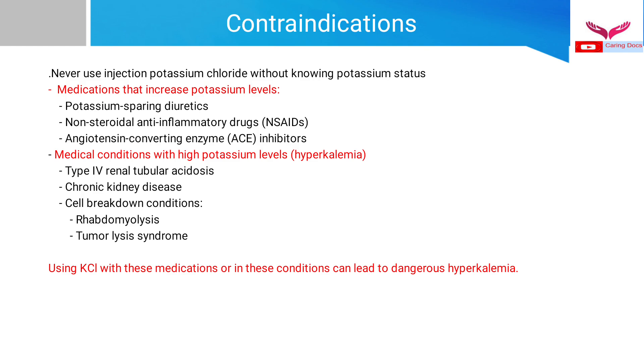Contraindications for potassium chloride: never use it without knowing the patient's potassium status. Avoid KCl in patients using medications that increase potassium levels, such as potassium-sparing diuretics like spironolactone, NSAIDs, and ACE inhibitors. Medical conditions associated with hyperkalemia — such as type IV renal tubular acidosis, chronic kidney disease, rhabdomyolysis, and tumor lysis syndrome — are also contraindications. Using potassium chloride in these situations can lead to dangerous hyperkalemia, arrhythmias, and sudden cardiac death.